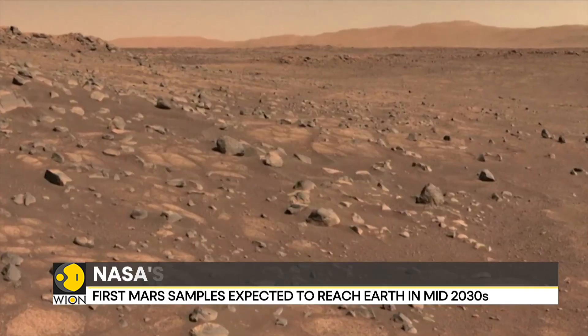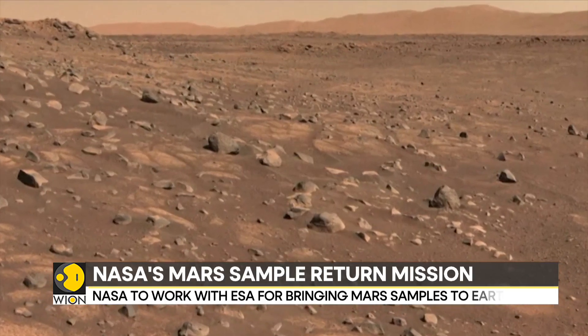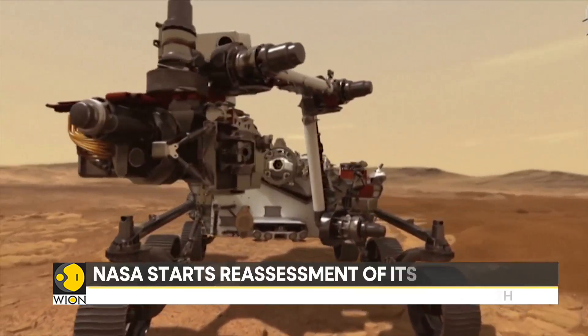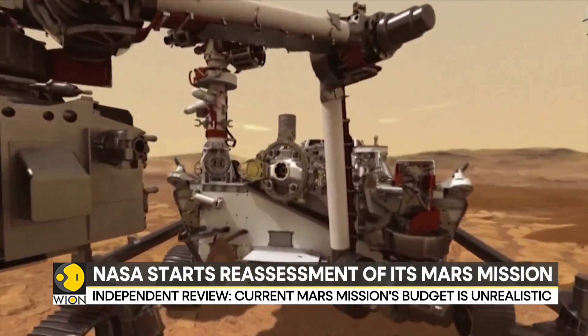These samples are expected to answer a key question: did life ever exist on the Martian surface? The purpose of the sample caching system is to acquire samples and transfer them through the bit carousel to the adaptive caching assembly.